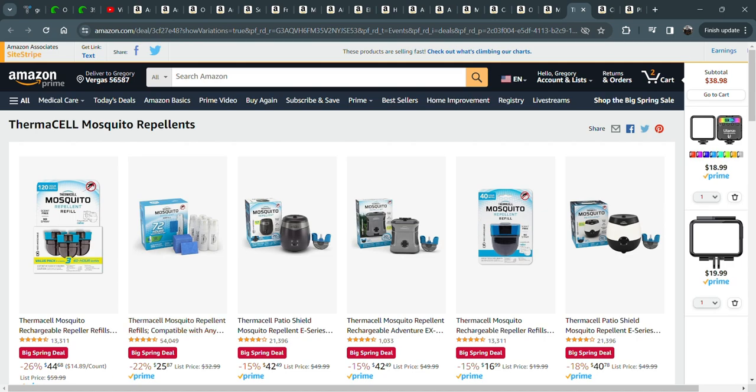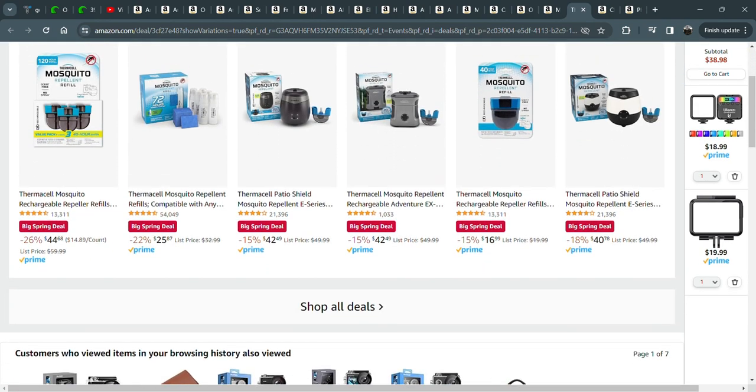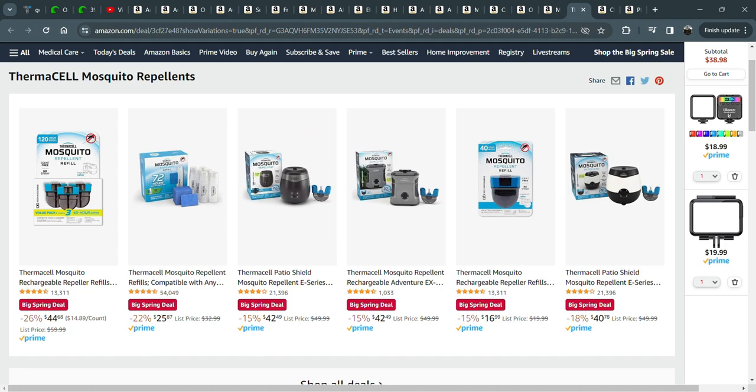I don't know what I did before Thermacell came out. I guess I ruined a lot of sunglasses with bug spray. But since I've gotten Thermacell, I don't think I use bug spray anymore. These things are amazing — they really do work. I keep them on the boat. We do movie night out on the driveway, project it on the garage door with a little fire pit, and put a couple of these out — we don't have an insect or mosquito problem. These things really are legit.